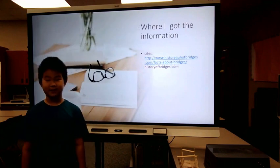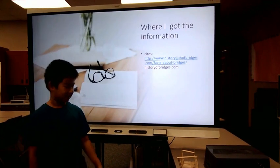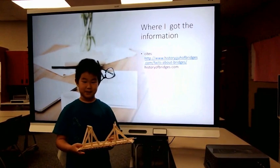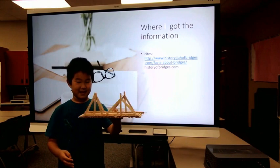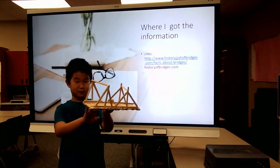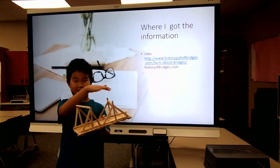Where I got the information. Tell me about your bridge. I built it with about 180 Popsicle sticks. I first built the bottom and then I started to build the beams part.